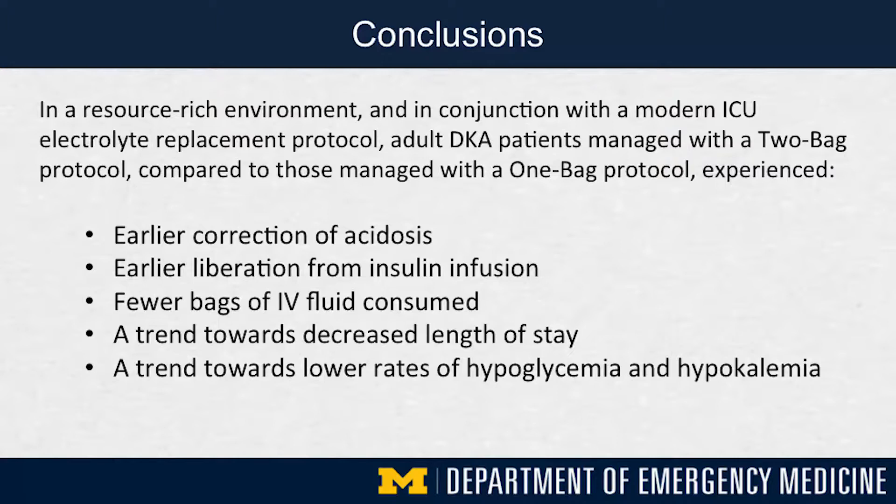In conclusion, adult ED patients with DKA managed with a two-bag system, as compared to a traditional one-bag protocol, experienced earlier correction of their acidosis, earlier liberation from an insulin infusion, evidence of resource-preserving care including fewer bags of IV fluid consumed, a trend towards decreased length of stay, and a strong trend towards safer care with lower rates of hypoglycemia and hypokalemia.